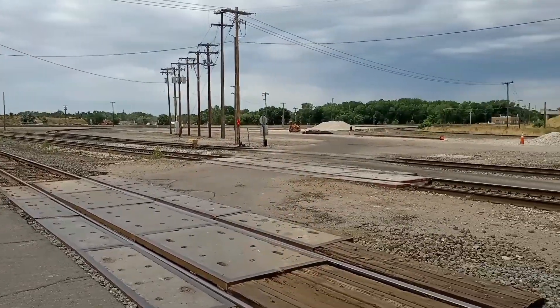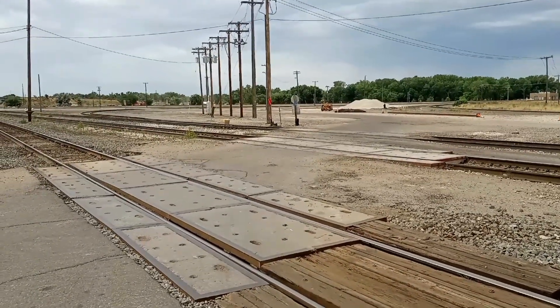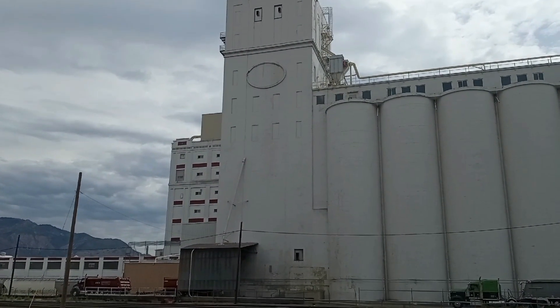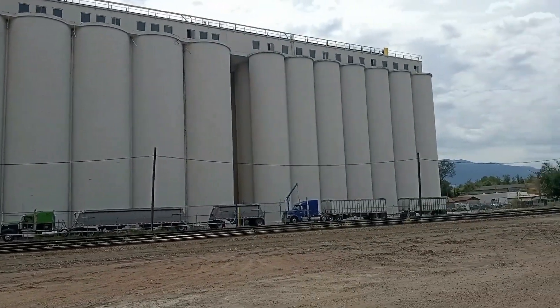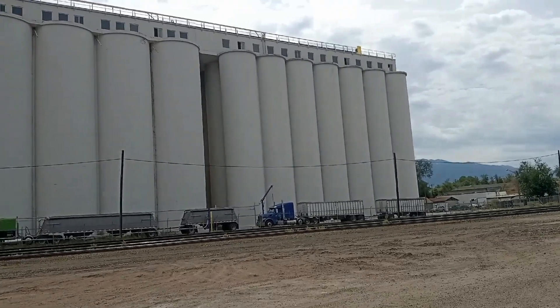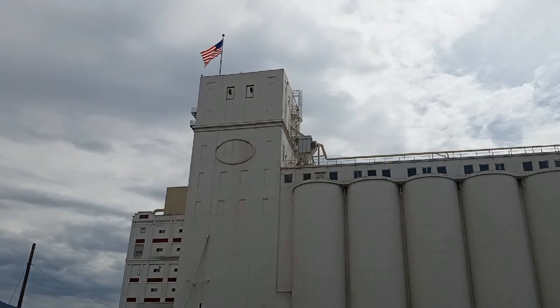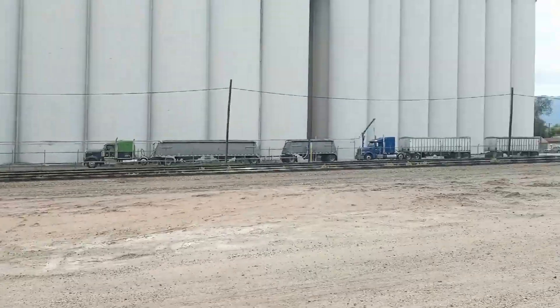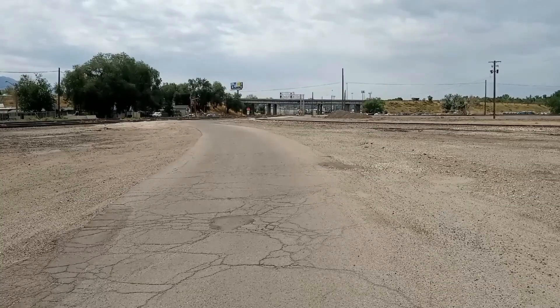Looks like I'm going to try to cross over there, so I'm going to pause again. Here are some more silos for grain or corn — very large. I'm heading that way. I hope I don't get in trouble.